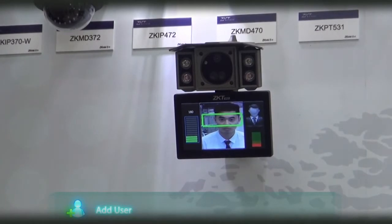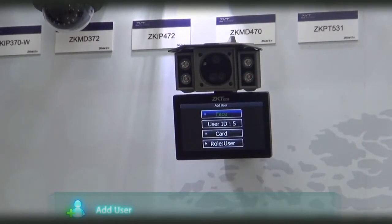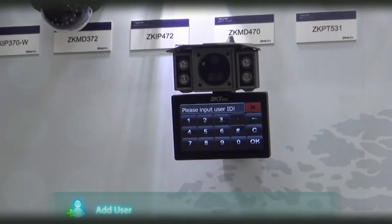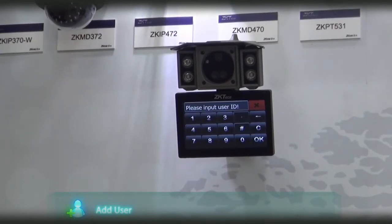Click on Face. Please focus your eyes in the green box and wait for the system to recognize your face. Once complete, the system will automatically divert you back to the main menu. Please select user ID and create an ID — in this case, 1111.